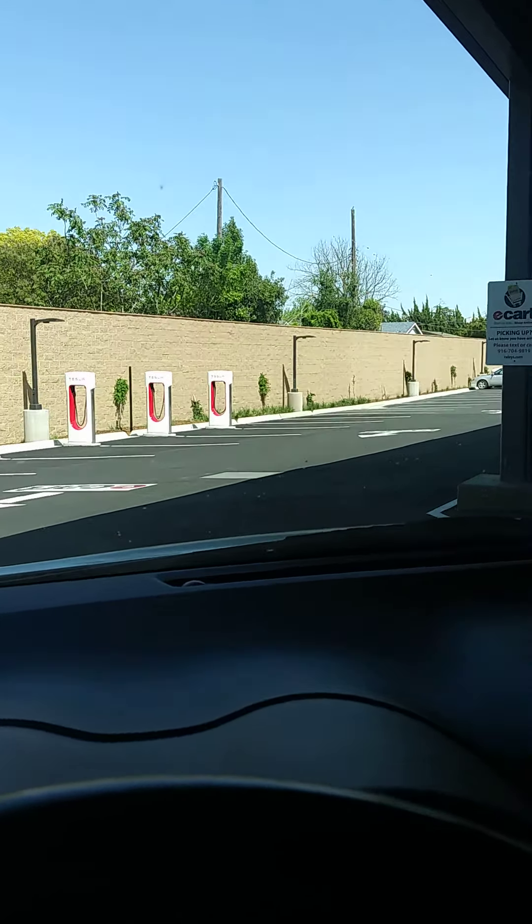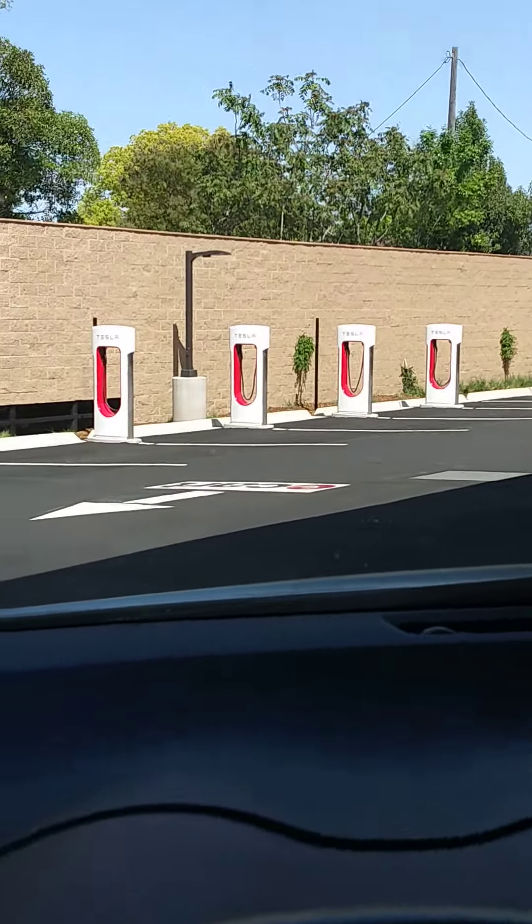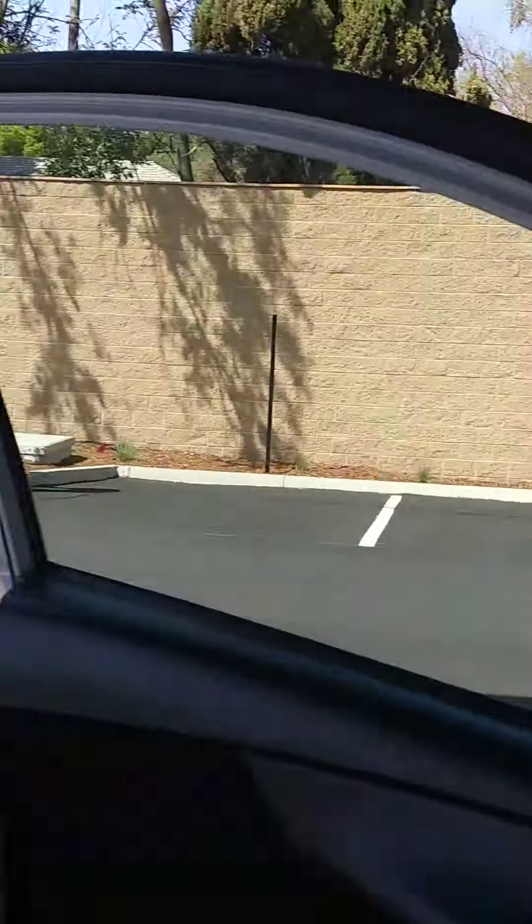Downtown Raleigh's delivery e-cart area. Look at all these Tesla charging stations back here.